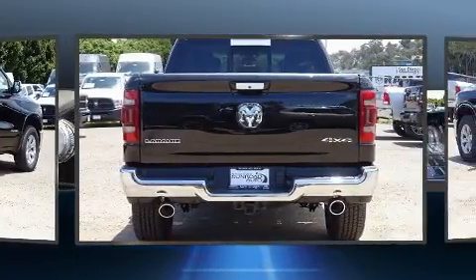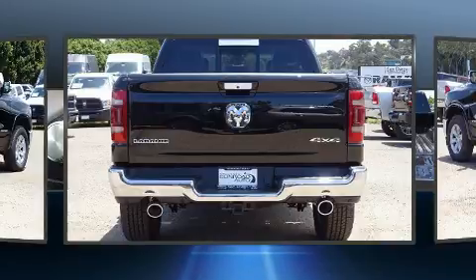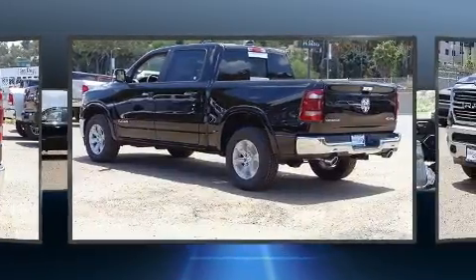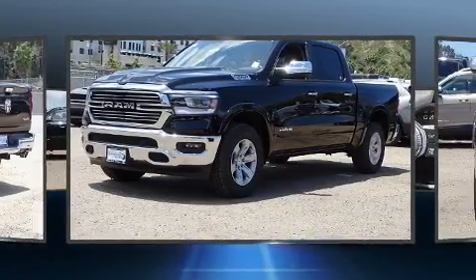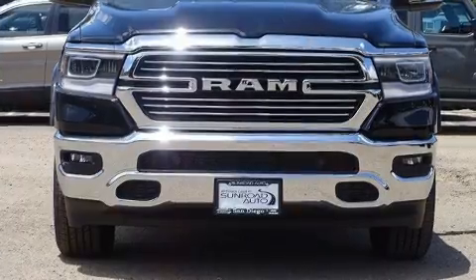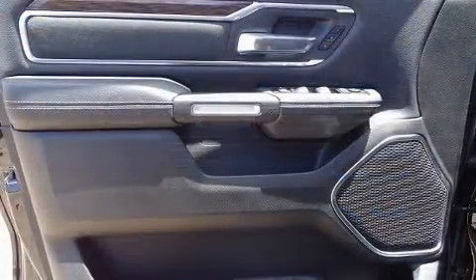Four-wheel drive allows you to go places you've only imagined. It includes power seats, voice-activated navigation, adjustable headrests in all seating positions, a blind spot monitoring system, heated and ventilated seats, heated door mirrors, remote keyless entry, and much more.